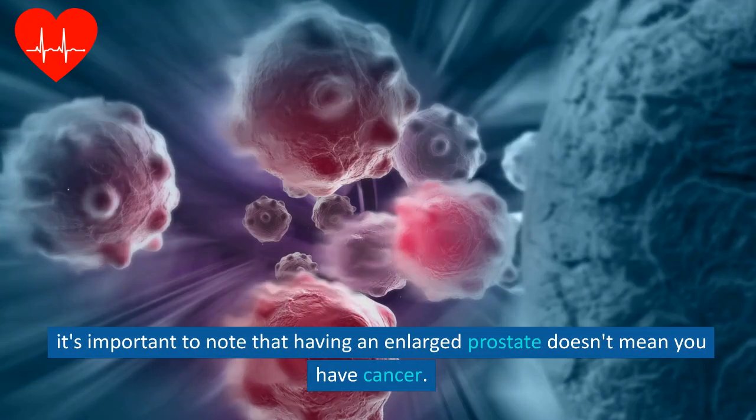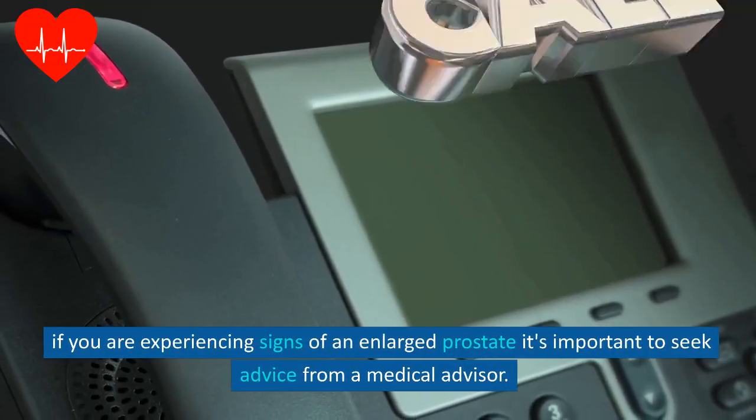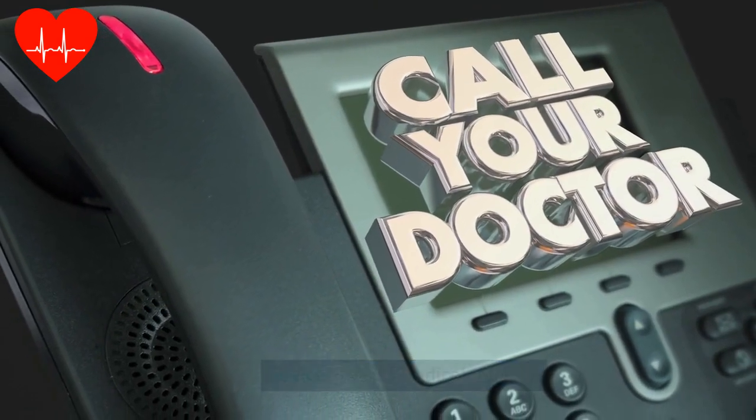It's important to note that having an enlarged prostate doesn't mean you have cancer. If you are experiencing signs of an enlarged prostate, it's important to seek advice from a medical advisor.